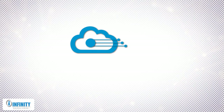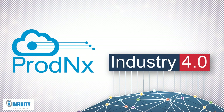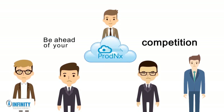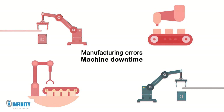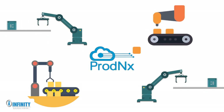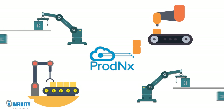Prod NX is a full-fledged digital enterprise suite by Infinity Automation, which expedites your journey to Industry 4.0 in a hassle-free manner. With Prod NX, you will always be ahead of your competition by harnessing substantial benefits from IIoT. Manufacturing errors and machine downtime are the most significant productivity killers. Prod NX helps track these issues and provides valuable insights, which can help in eliminating them.